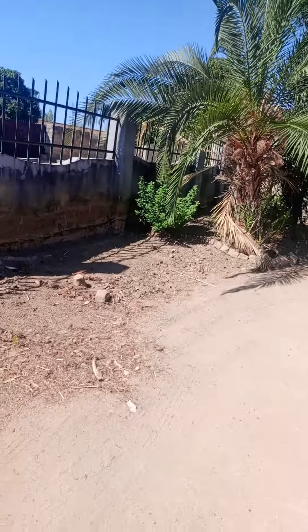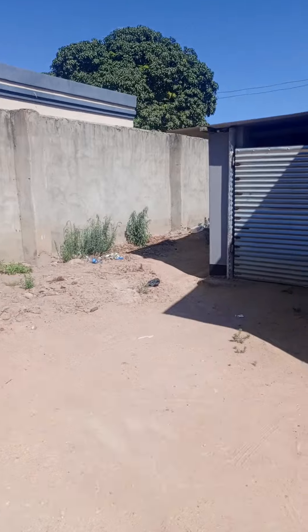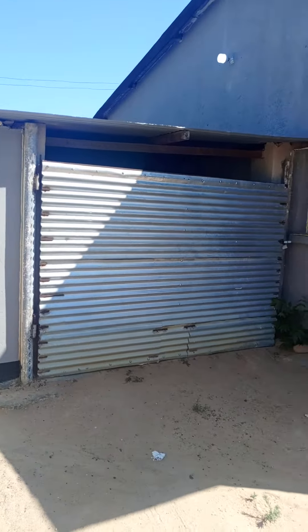And this is the yard. The dimension is about 40 by 30. This is the garage.